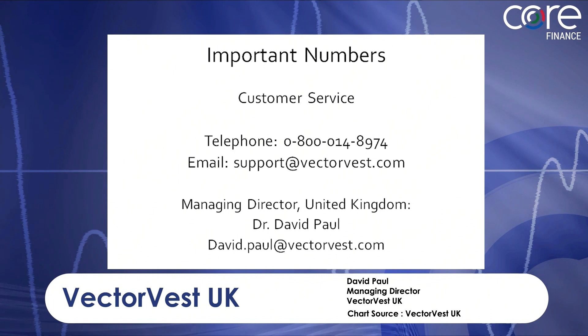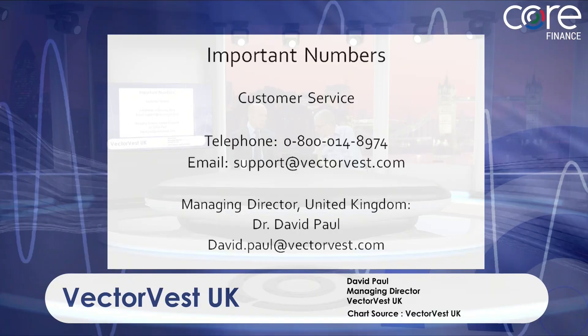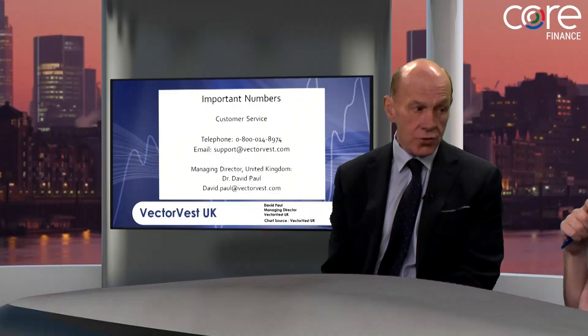Let's wrap up with the final slide. You can reach me at David.Paul@VectorVest.com. I do a weekly webcast to our members every Monday afternoon — it's recorded. Anybody that would like to listen to what we have to say, just send me an email and I'll get you an invite. On that note, David, thank you very much.